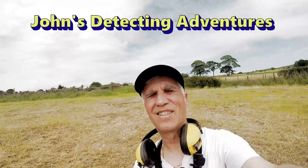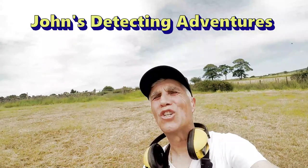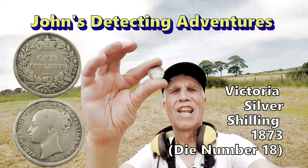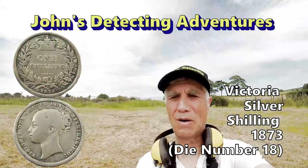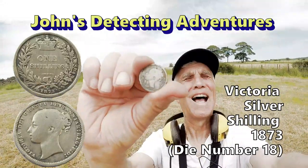We'll have a bit of that. It's nice to have silver in a decent size. Silver shilling Victoria — 1871 I think it is. 1871 silver. Very nice. Happy with that!